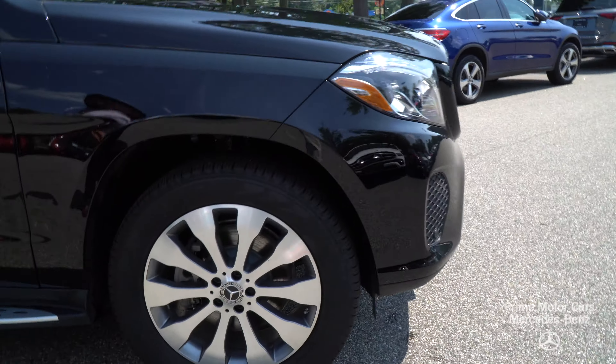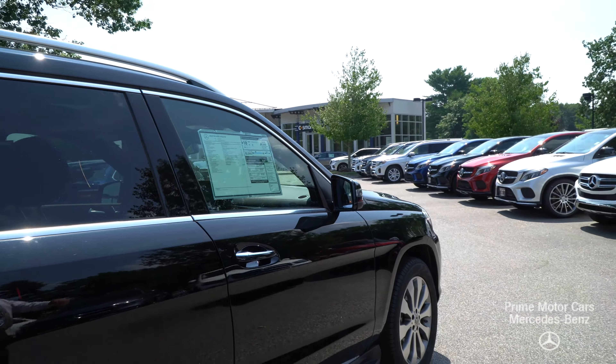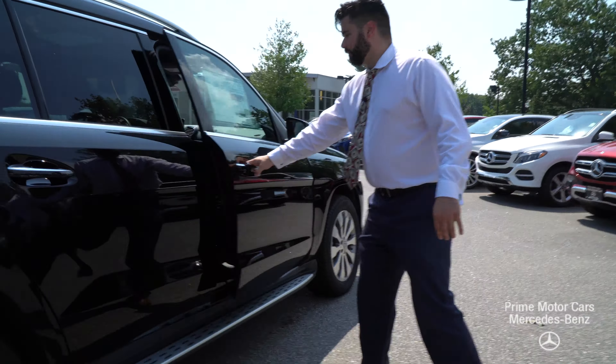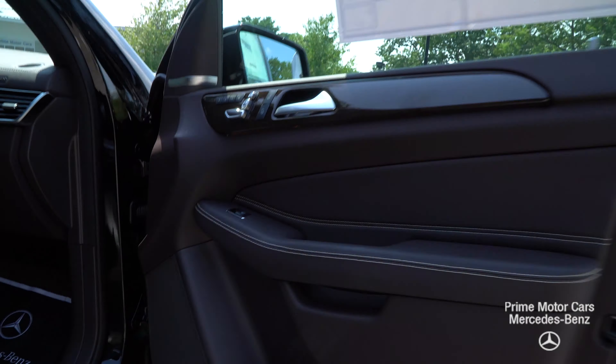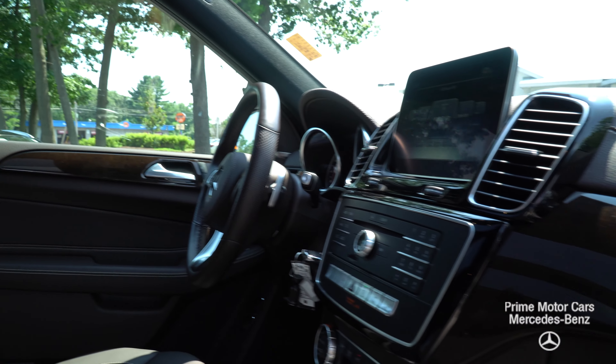Appearance packages — coming around the car, 20-inch wheels, illuminated running boards, chrome door handle accents, and gorgeous black paint. Let's take a peek inside. I'll continue to show you that gorgeous brown espresso MB Tex.